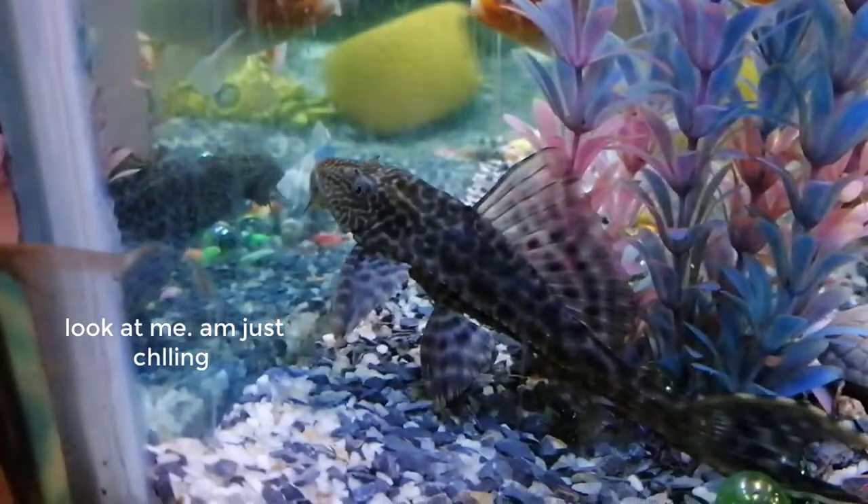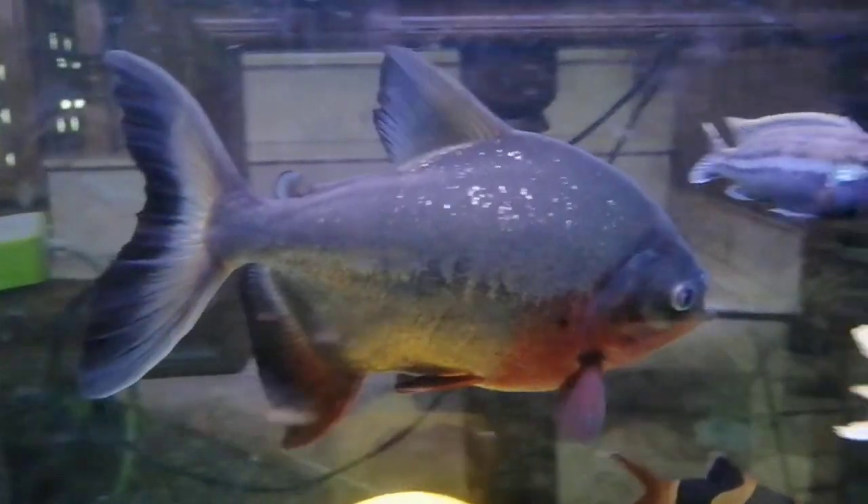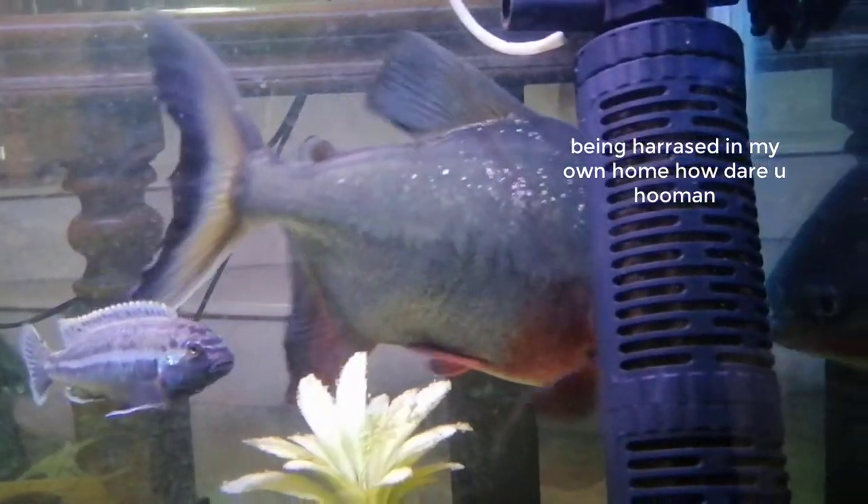That fish was so fast! I think that's a sucker fish — it's pretty good for cleaning and filtration. And back to the big guy — I can't get enough of it. It's pretty cool, a decent fellow. He's pretty big and I don't know why he hasn't eaten the other fish with him.